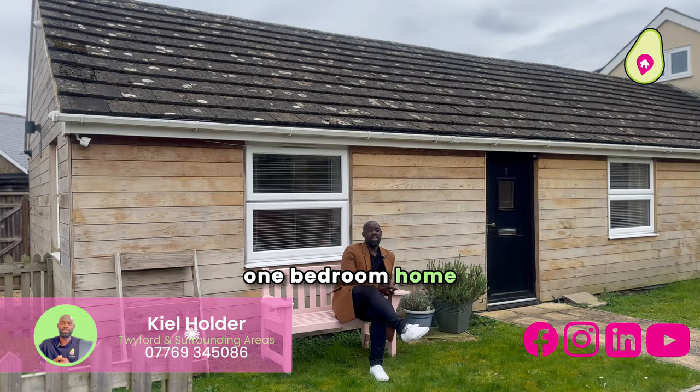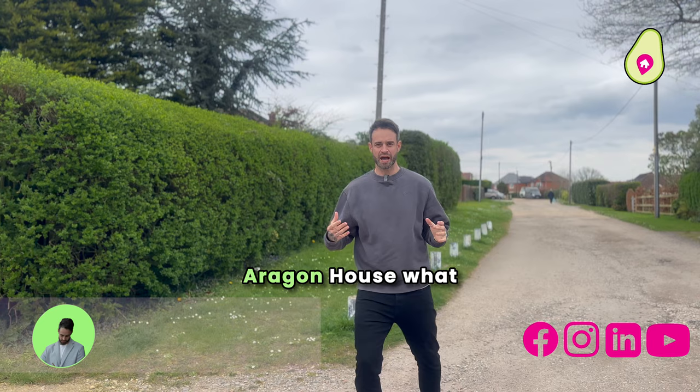Welcome to this absolutely wonderful one-bedroom home in the heart of Shinfield. Dan's going to tell you now about the area.